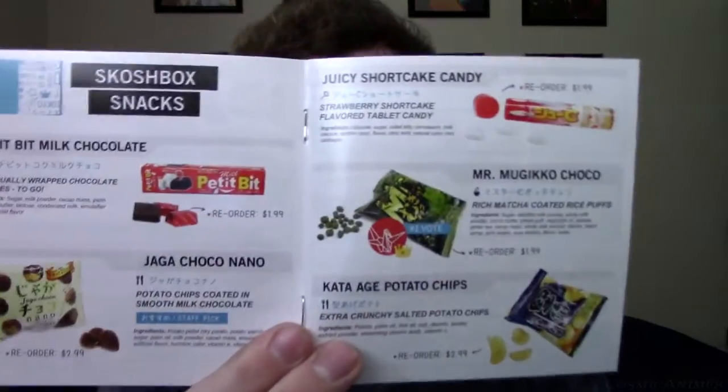Going on to the booklet here — Dekabox. Really wish I could still get Dekabox, unfortunately they are only available for the United States, not internationally yet. Squash Box snacks. We've got the Petite Bit milk chocolate, individually wrapped chocolate squares to go. The Jaga Choconano — potato chips coated in smooth milk chocolate. A juicy shortcake candy — strawberry shortcake flavored tablet candy. Mr. Mugito Choco — rich matcha coated rice puffs. Man, the smell of it, I will never get over that. And the last one, the first thing we tried: Kata Age potato chips, extra crunchy salted potato chips.